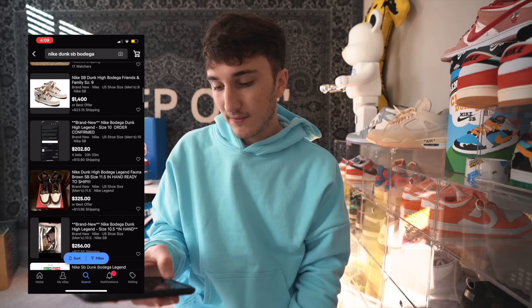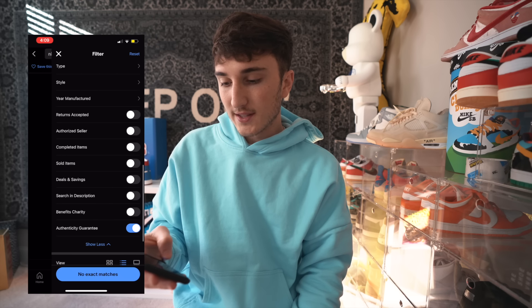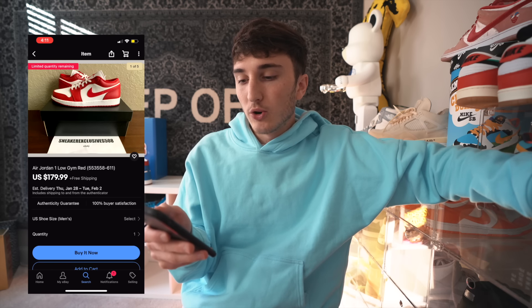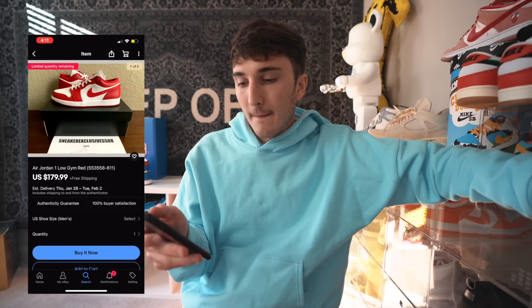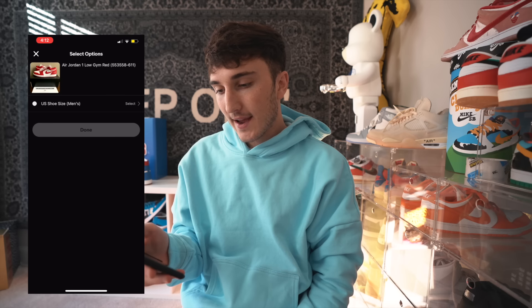eBay actually did launch an authentication system and I think it's really cool how their whole system works. To buy sneakers off eBay with authenticity guarantee, the shoe has to be under certain qualifications — right now there are only certain ones, but they're expanding it. I didn't think that ahead. So I had to go to the filter and sort by authenticity guarantee. I couldn't find the Bodega, so I'm going to buy a comparable shoe — the Air Jordan 1 Low Gym Red — at $179.99 plus free shipping. This has the authenticity guarantee, so it'll go to eBay and then to me.